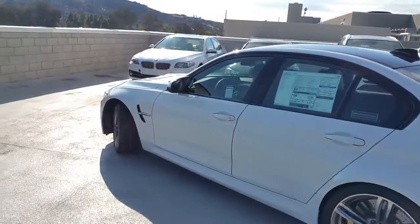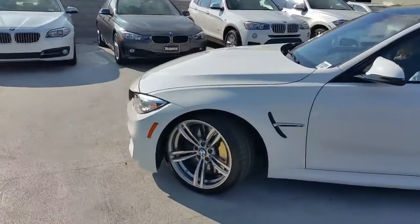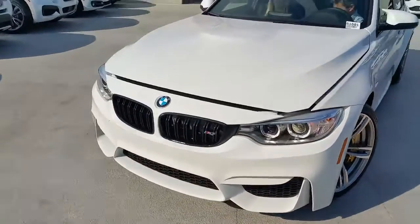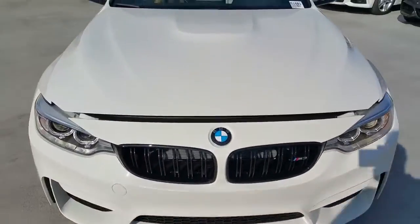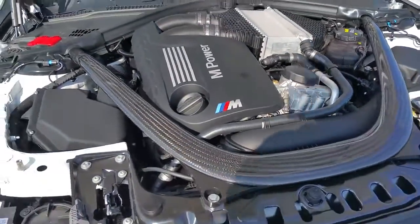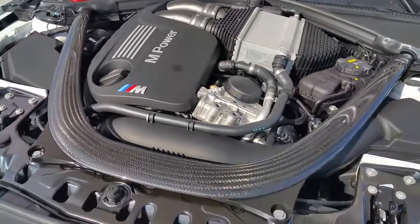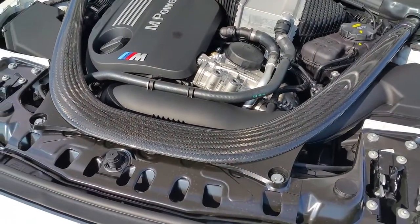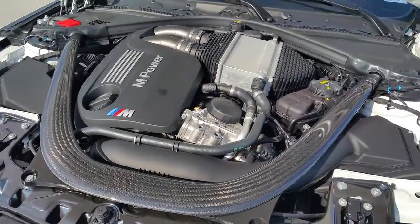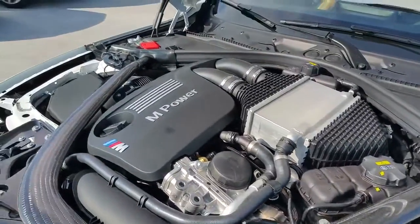Man, that thing sounds so good. Twin turbo, 3-liter, inline-six, 425 horsepower, 406 foot-pounds of torque. Check out the engine. Check out the carbon fiber strut brace in here, guys. Check that engine out — is that thing awesome or what?